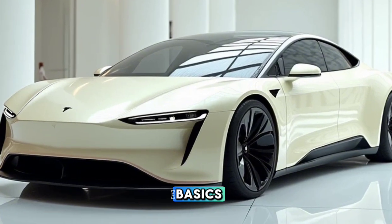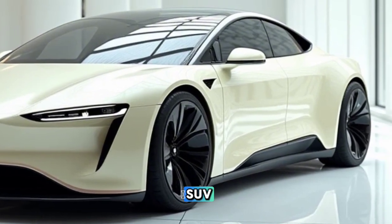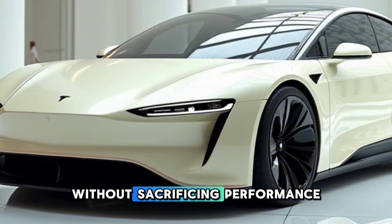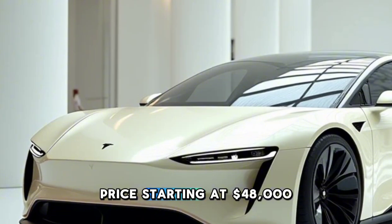Let's start with the basics. The Tesla Model W is Tesla's first compact SUV, aimed at drivers who crave versatility without sacrificing performance. Price? Starting at $48,000.